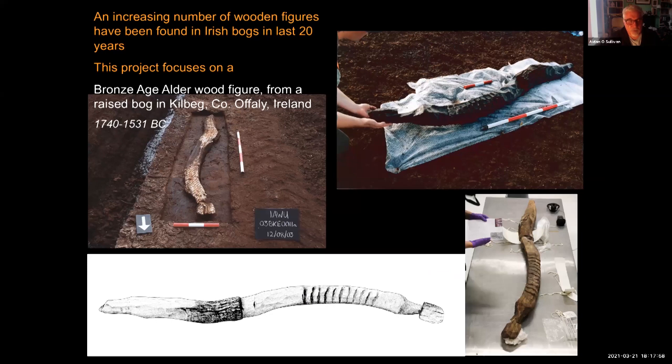On this slide you can see the Iron Age Roos Carr figures from England, the Braendstrup figure from Denmark with its phallus, and on the right-hand side a Bronze Age yew wood figure from the North Irish Midlands. An increasing number of wooden figures have been found in Irish bogs in the last 20 years, originally by the Irish Archaeological Wetland Unit, which surveyed bogs before their milling by Bord na Móna for peat harvesting. This figure from Kilbeg in County Offaly was found in an isolated location, possibly associated with a trackway lying on the surface of the bog.